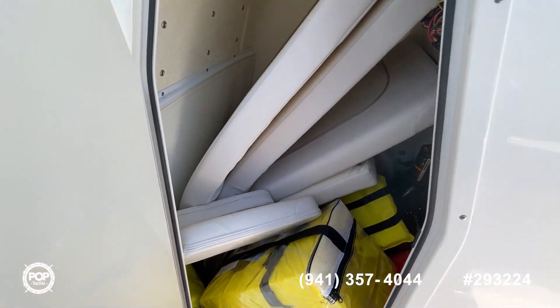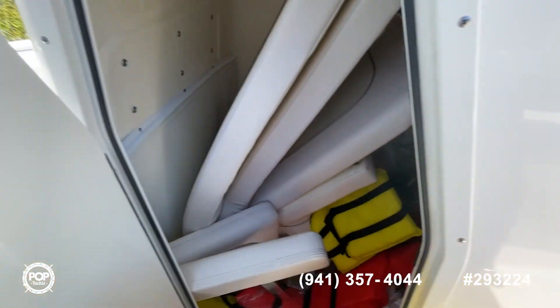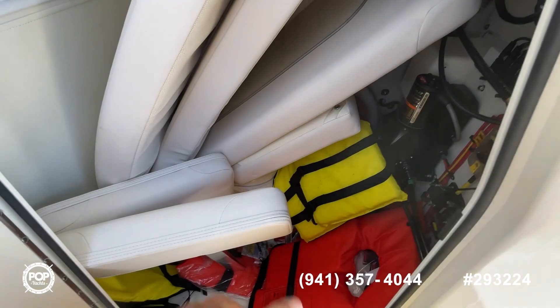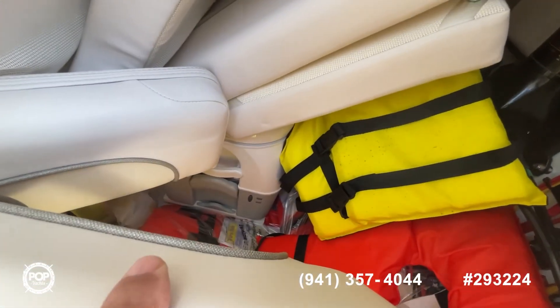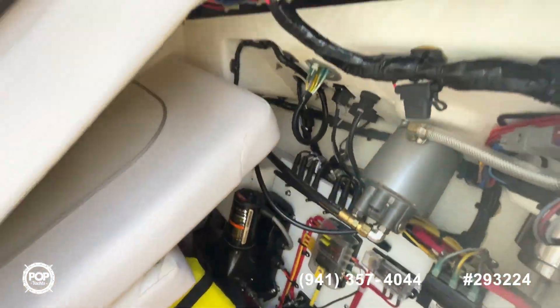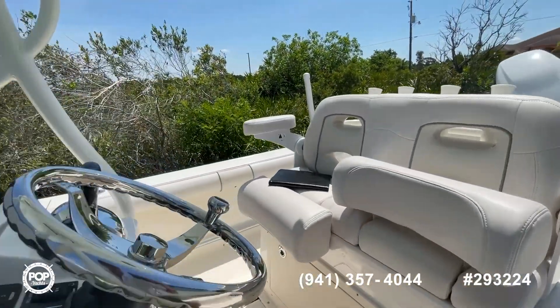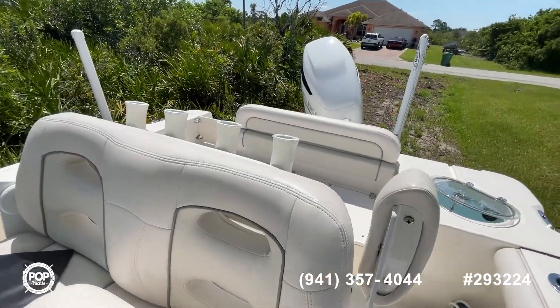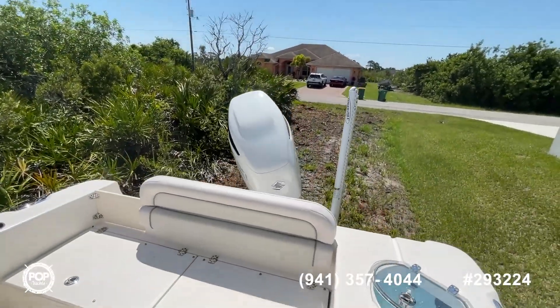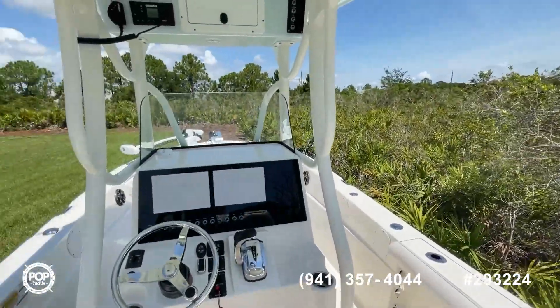There's all the other cushions. All your controls. Life jackets. There's the toilet, or the head. You've got everything you need on this one. This is a beautiful boat — brand new, not going to last long. Come see this one for yourself and get ready for your next adventure.